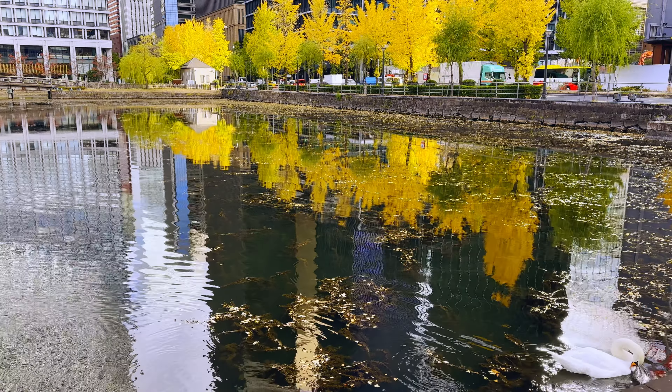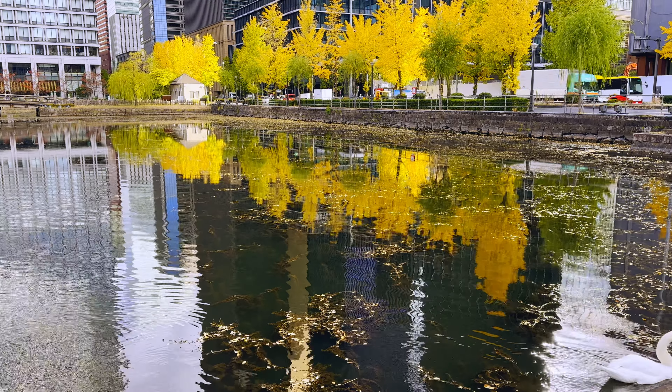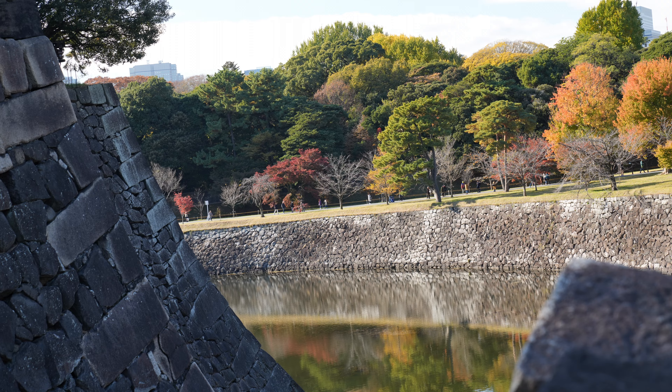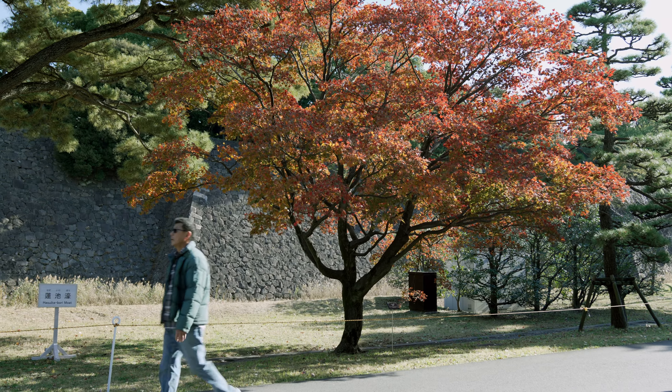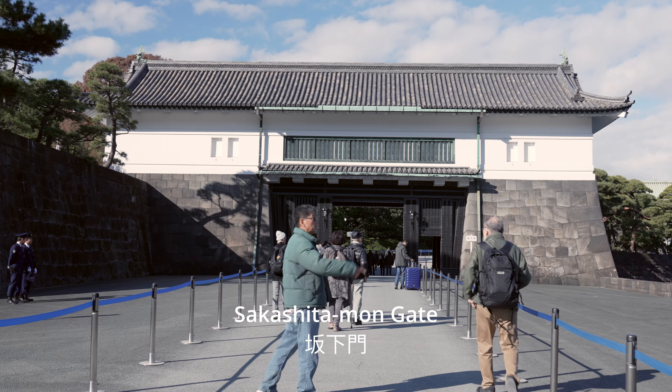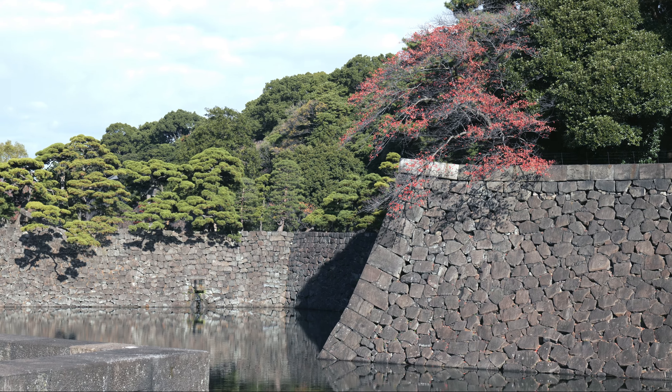The reflection of majestic buildings, golden ginkgo, and graceful swans dances on the calm waters of the Babasaki Moat, creating a spectacular yet romantic sight. The usual route to the Imperial Palace is through the east side, which is open to the public for access through Sakushitaman Gate, leading on to the Imperial Avenue.